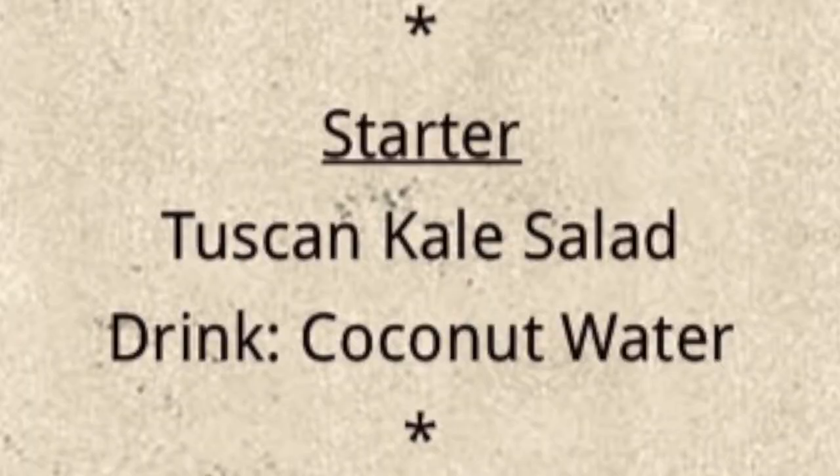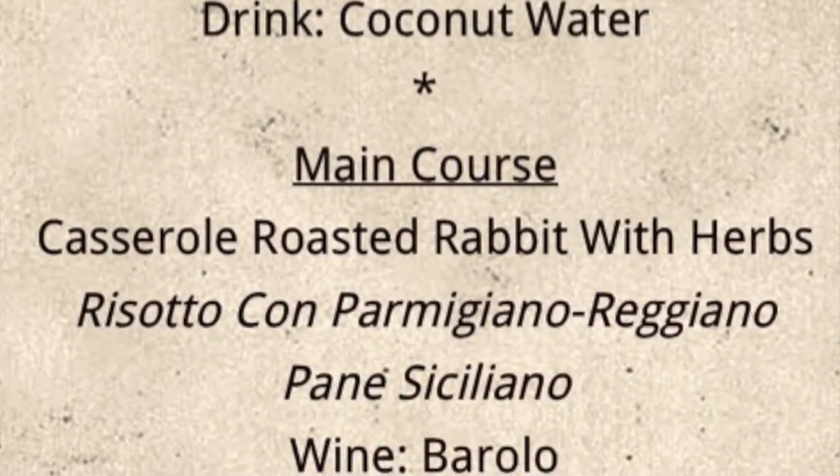For our starter, we're going to have a Tuscan kale salad. Raw kale does not pair well with most wines, but coconut water tastes pretty good, so we're going to go with that this week.